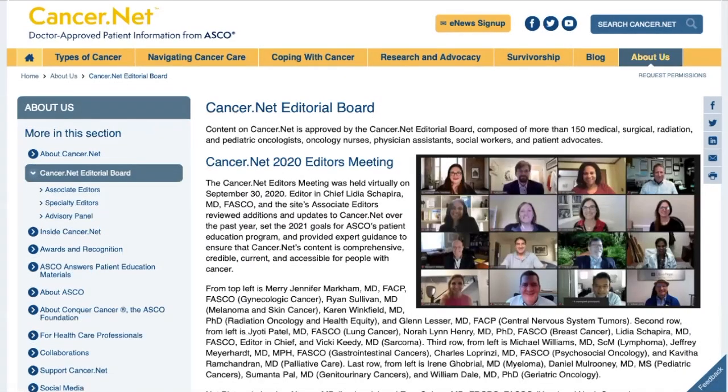But it does show that the content has been approved by an editorial board. Clicking on the link shows us that their editorial board is comprised of medical professionals who are experts in the field. This tells us that there are qualified, knowledgeable people keeping an eye on the content of this website and the organization overall to maintain a high level of quality.